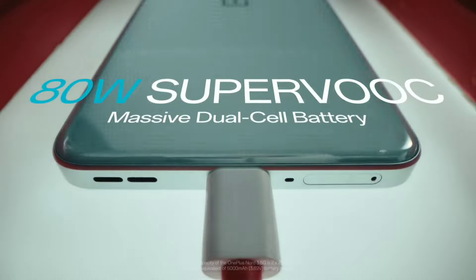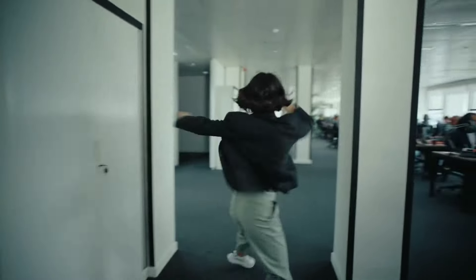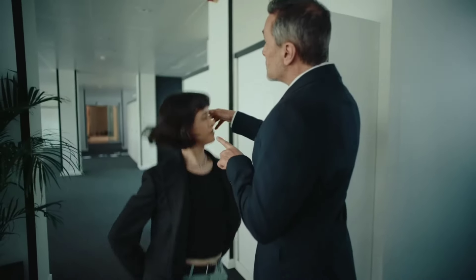Number 6: OnePlus Nord N35G. The OnePlus Nord N35G is an impressive entry in the mid-range smartphone market, delivering a blend of performance and affordability. Powered by the Qualcomm Snapdragon 695 processor, it offers smooth multitasking and responsive gaming experiences.